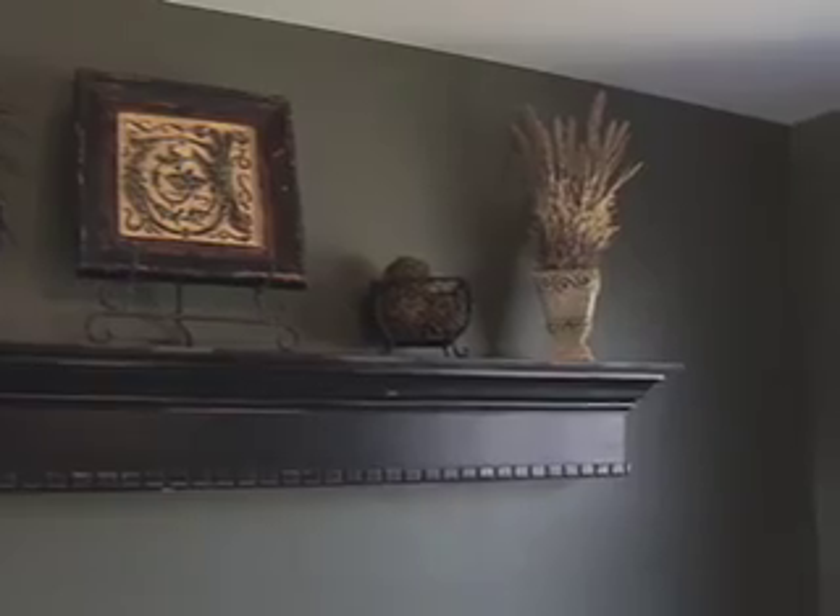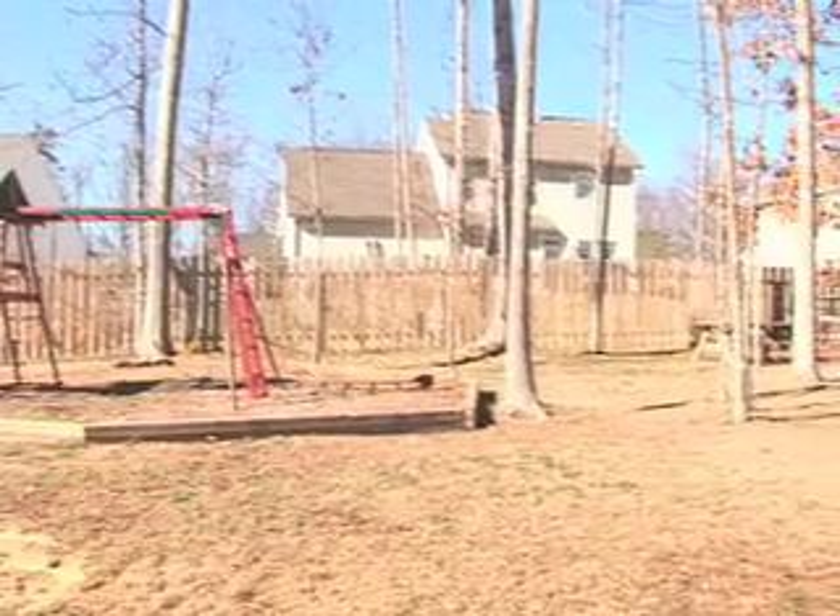Moving into the dining room, there's chair molding around with tasteful colors and neutral carpet. Plenty of room for a good size table. Beautiful tray ceiling with a lot of crown molding, and a nice view of the backyard.